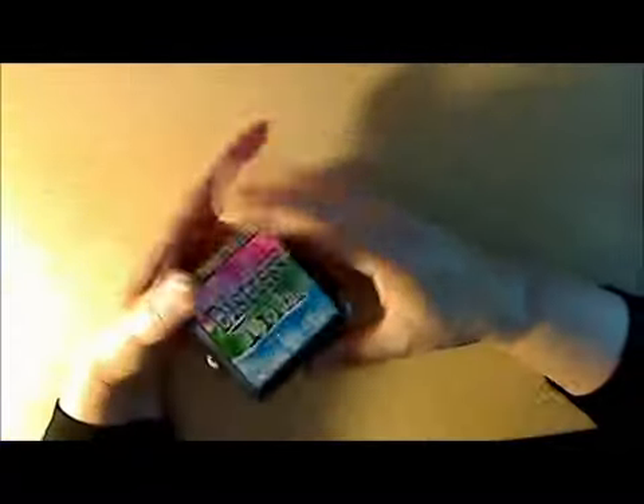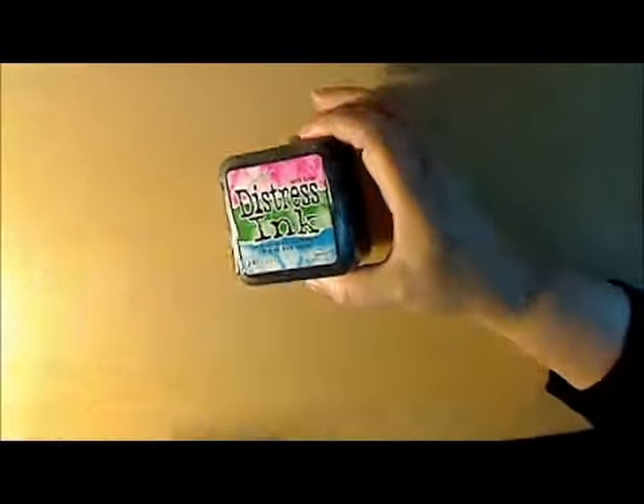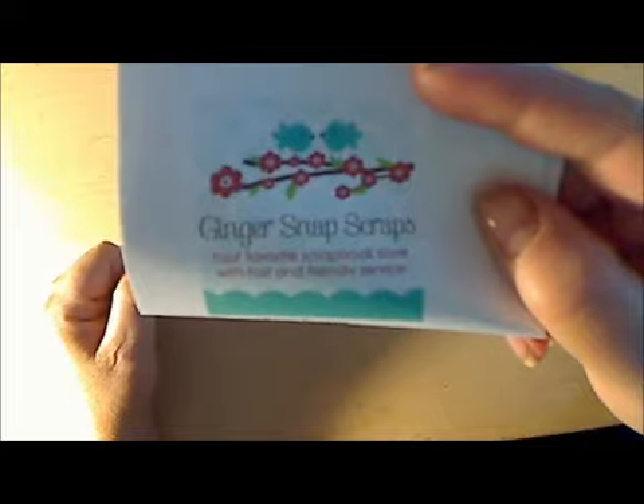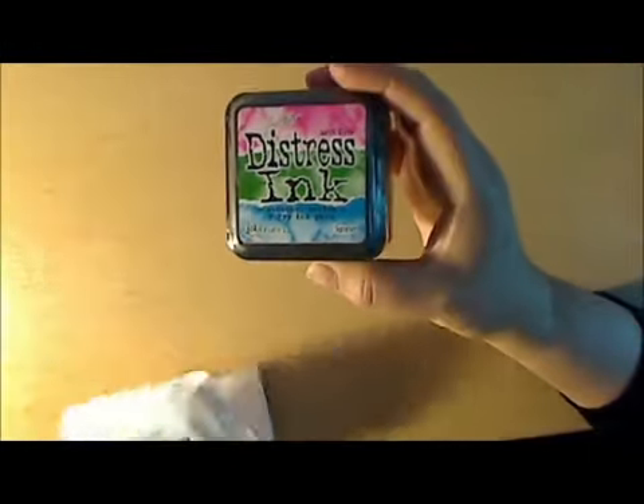From Ginger Snap Scraps, which I found out about on Facebook — she was doing a one-day special on the brand new Tim Holtz distress inks and had them for seven dollars and fifty cents, which is a steal. I also have a stamp coming from her but it's on backorder. You can find her website through that name. They're really bright colors but I think they'll be fun for summer projects.